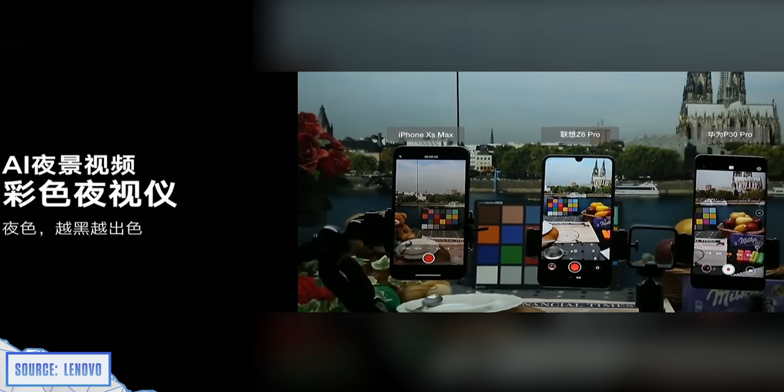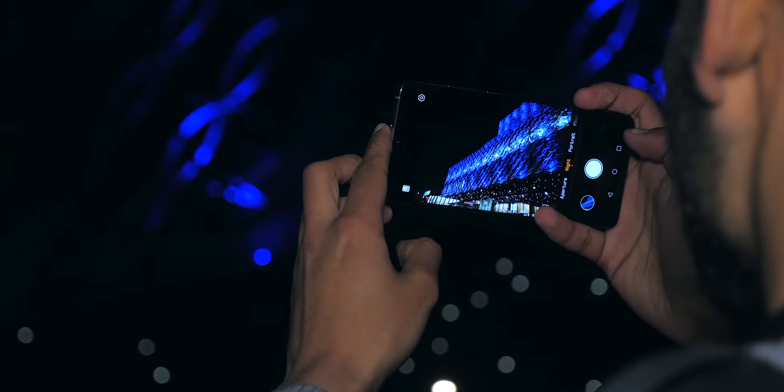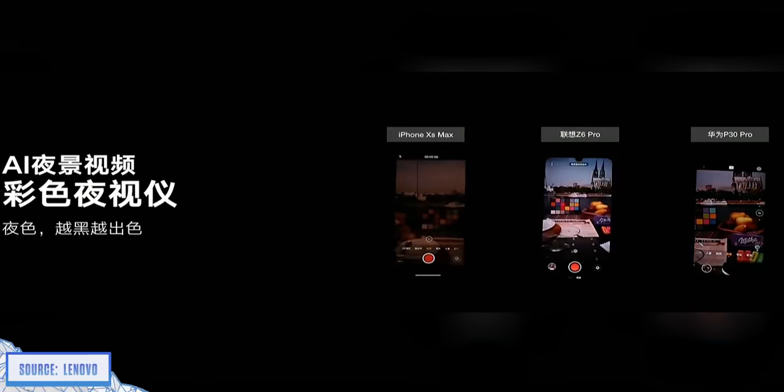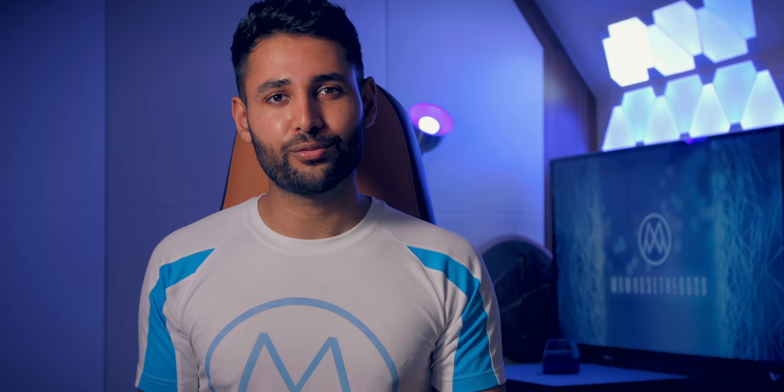But it actually gets stranger. Lenovo showed a side-by-side of their new phone against the Huawei P30 Pro taking video in low light. And even though Huawei's is the best smartphone out there for low light video and costs twice as much, the Lenovo seemed to come out on top. So either this phone is a complete game changer for half the price of a flagship, or this whole thing is an elaborate, misleading setup, and Lenovo is about to get a lot of flack.